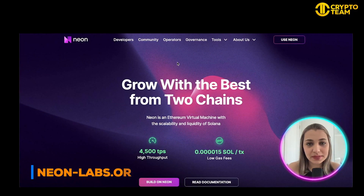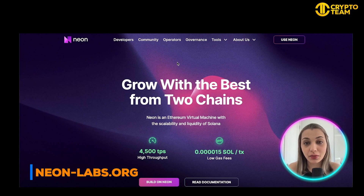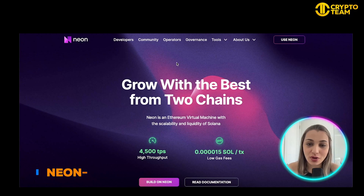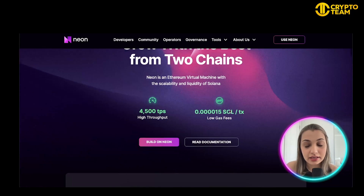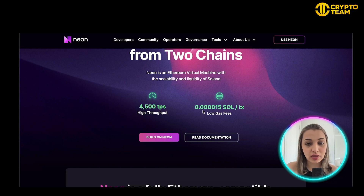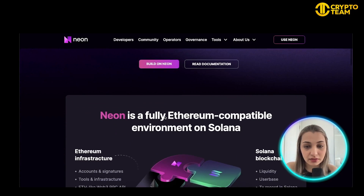This is the website of Neon Labs — you can access it by going to neon-labs.org. Neon is really cool because it combines the idea of two chains: Solana and Ethereum. As per the website, it is an Ethereum Virtual Machine that has the scalability and liquidity of Solana, with one of the lowest gas fees — 0.000015 SOL per transaction and 4500 TPS high throughput, which is pretty impressive.